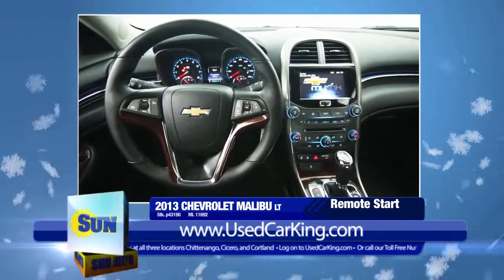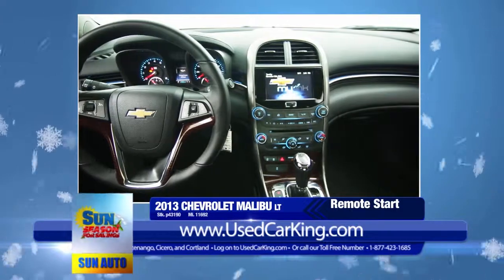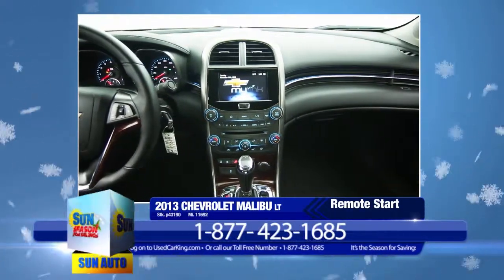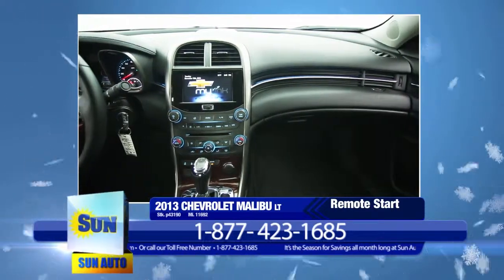It also includes a large list of features such as rear vision camera, rear 60-40 split folding bench seat, 8-way power leather trim driver's seat with lumbar support, automatic climate control, and heated power adjustable mirrors.